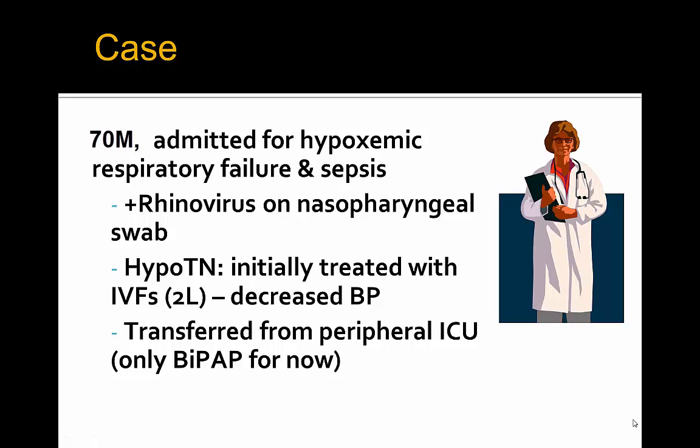We begin with the case of a gentleman admitted with hypoxemic respiratory failure secondary to sepsis from a rhinovirus causing ARDS. He's transferred from a peripheral ICU to a tertiary care center with BiPAP on board. He's hypotensive initially, and despite being treated with IV fluids of two liters of Ringer's lactate, he has a decrease in his blood pressure after these boluses.